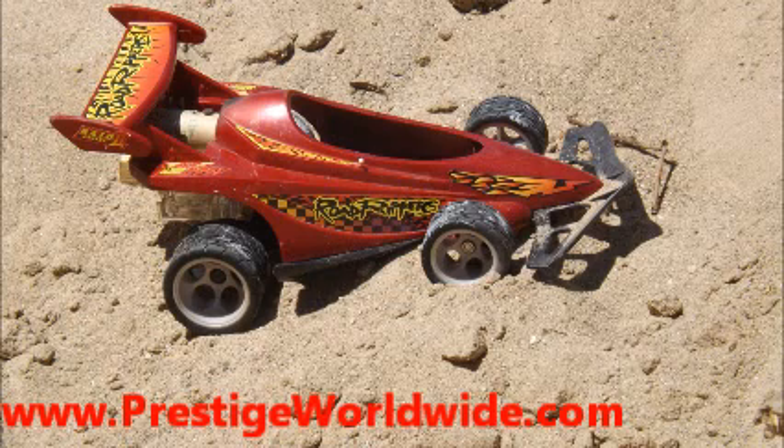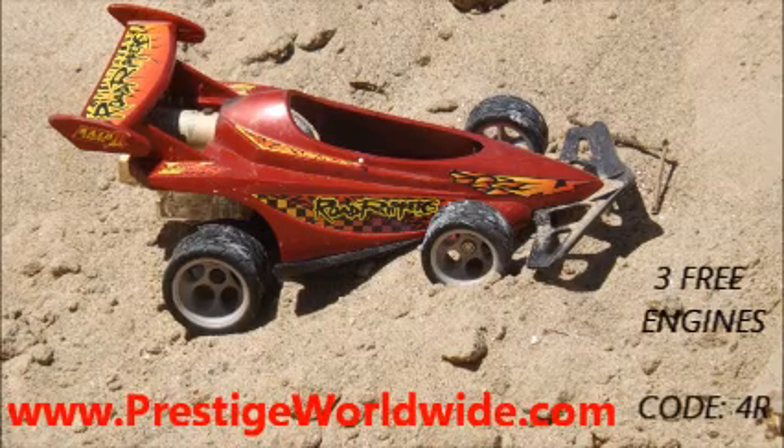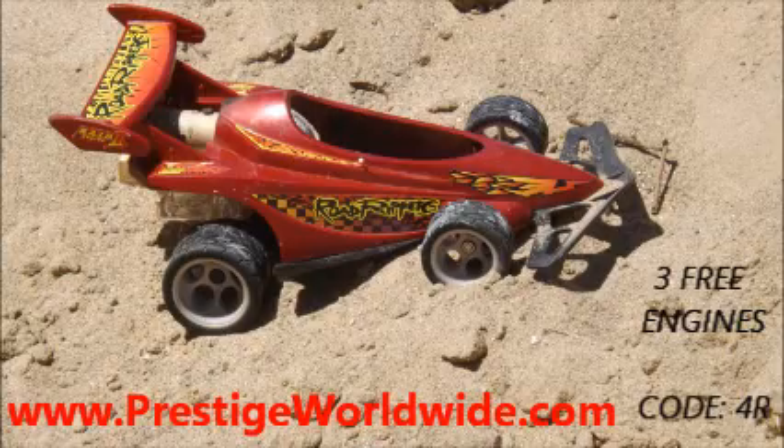To order, go to www.PrestigeWorldwide.com and click on the link for Rocket Racer. For only $29.99, we'll ship a brand new Road Ripper's Rocket Racer straight from our factory to your door. Use promo code 4R and we will send you 3 free engines with your order. Again, that's PrestigeWorldwide.com. Thank you.